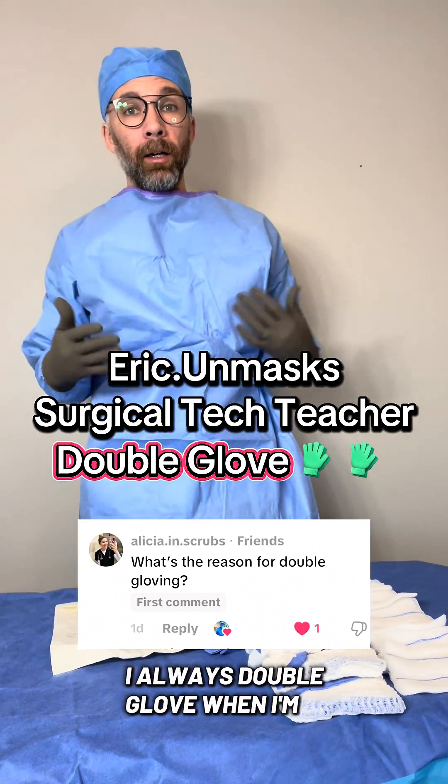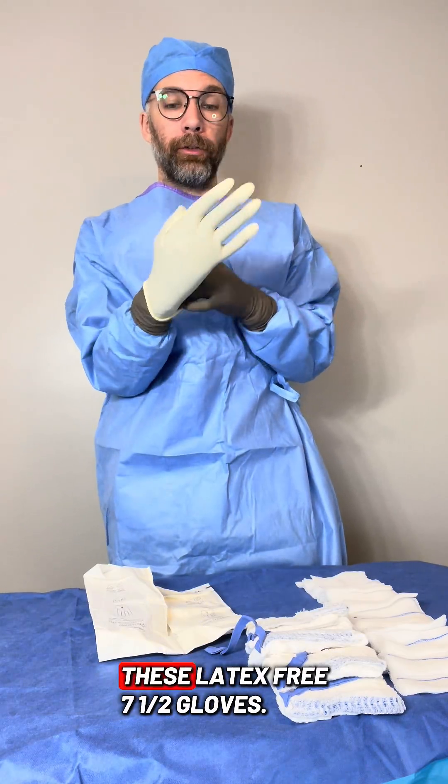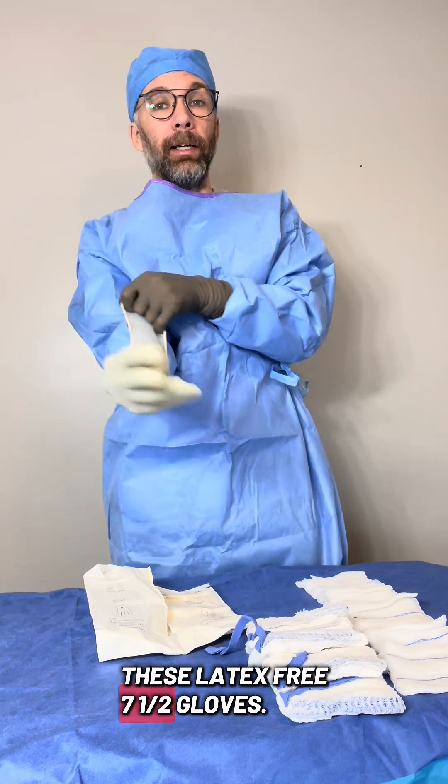Eric is a surgical tech teacher. He always double gloves when in actual surgery, wearing two latex-free seven and a half gloves.